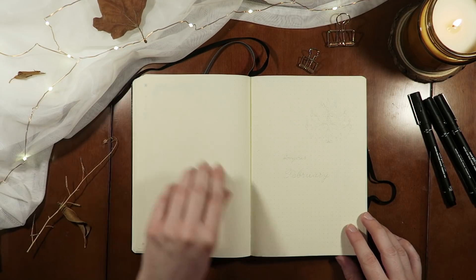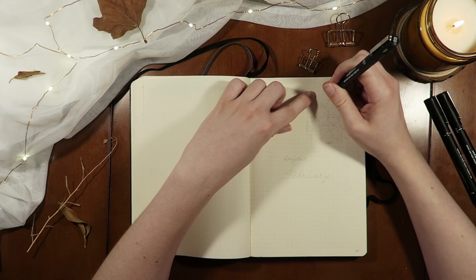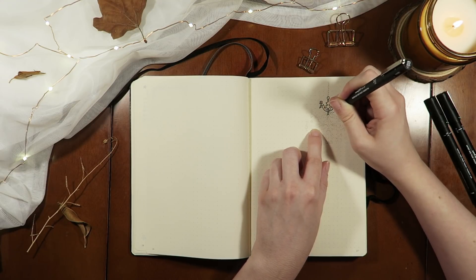Hi everyone and thanks so much for joining me. This is another bullet journaling play with me setup video for the month of February and I hope that you enjoy it.